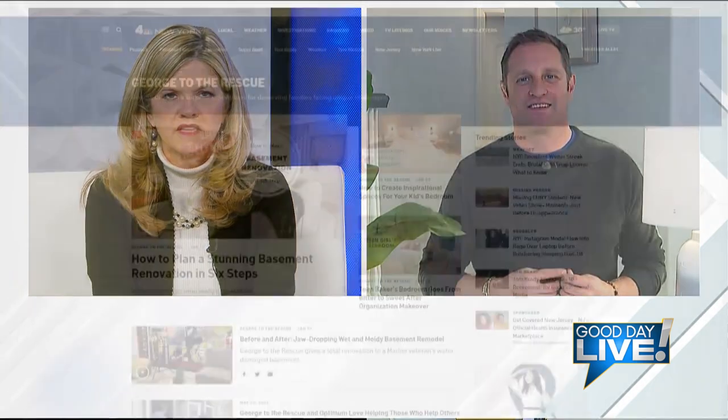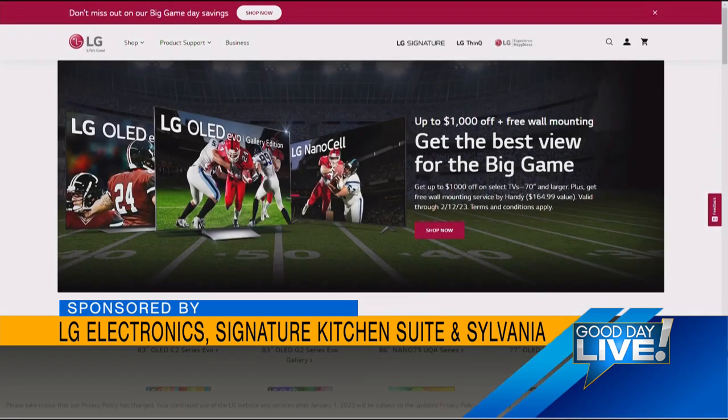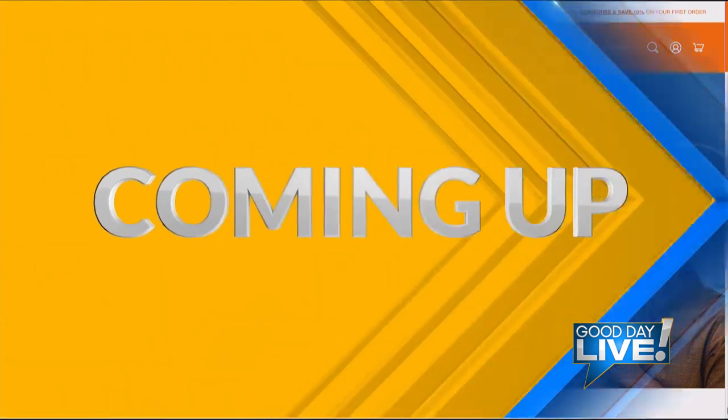Thank you so much for sharing those ideas with us. If anyone is watching and they want to see more information, or maybe just want to follow you George, where should they go? For me, definitely check out georgetotherescue.com — you can also catch us on Peacock and YouTube, and our new season's coming out in April. For the products: lg.com/us for the fridge, signaturekitchensuites.com/us for the amazing Swiss Army knife range, and ledvanceus.com for the Sylvania TrueWave LED bulbs.